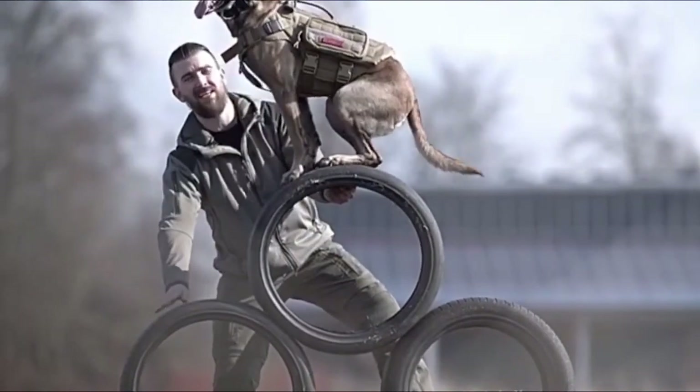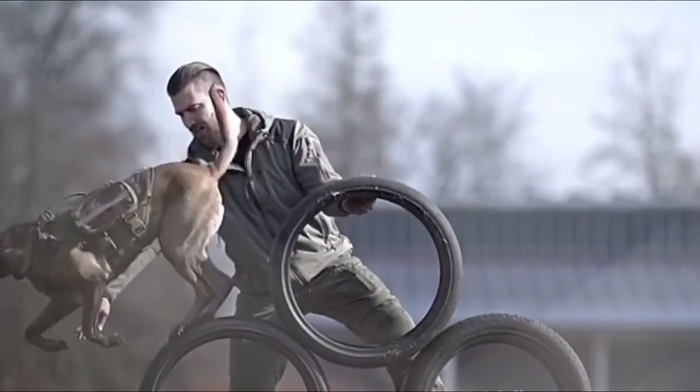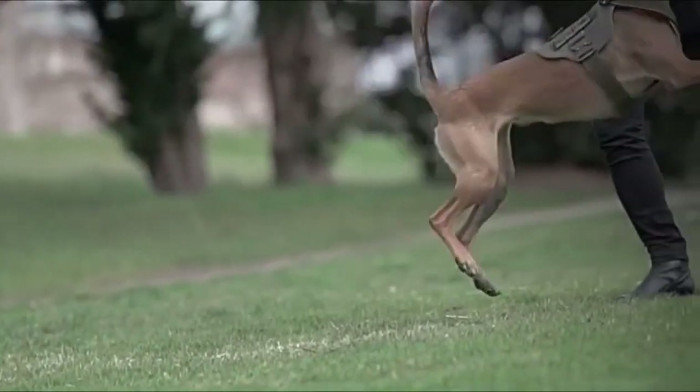The Belgian Shepherd is a remarkable breed that originated in Belgium in the late 19th century. Initially bred for herding and guarding livestock, these dogs have evolved into versatile and intelligent working dogs.